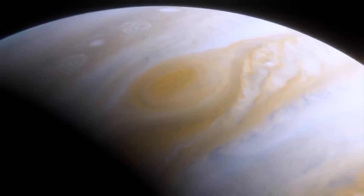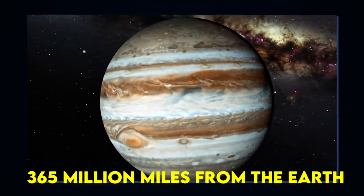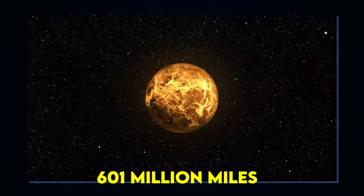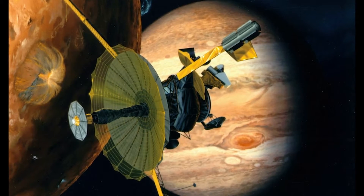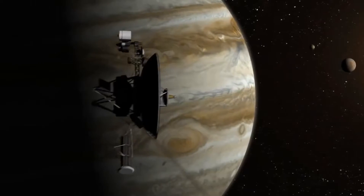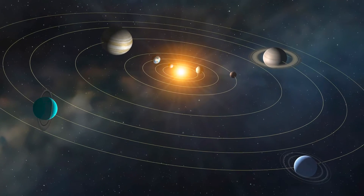Jupiter is at its closest 365 million miles from the Earth and at its furthest a whopping 601 million miles. Despite the massive distance, we have always been interested in what is going on around the planet — the largest of all the planets in the solar system. Jupiter shines brightly in the sky despite its distance.